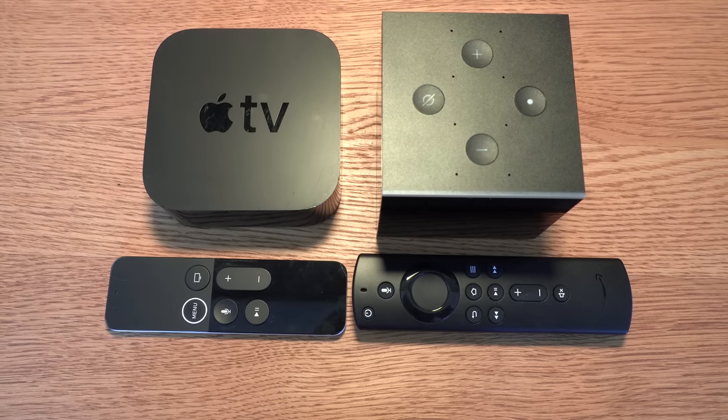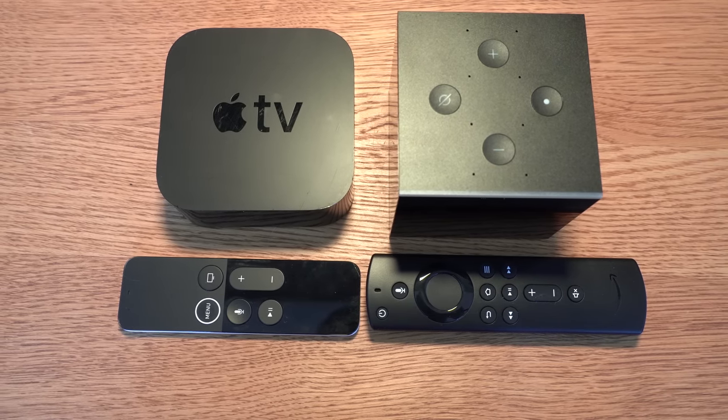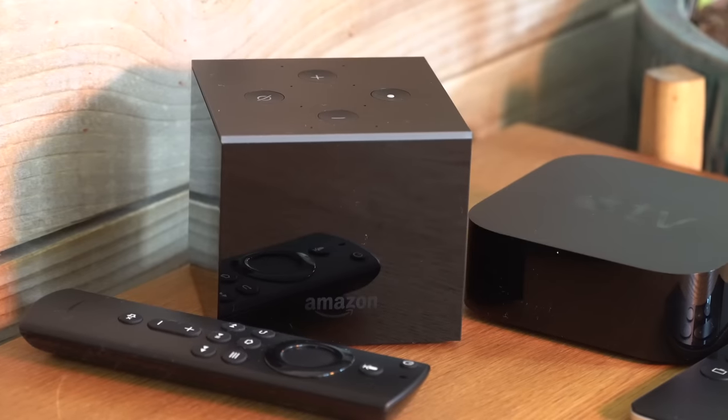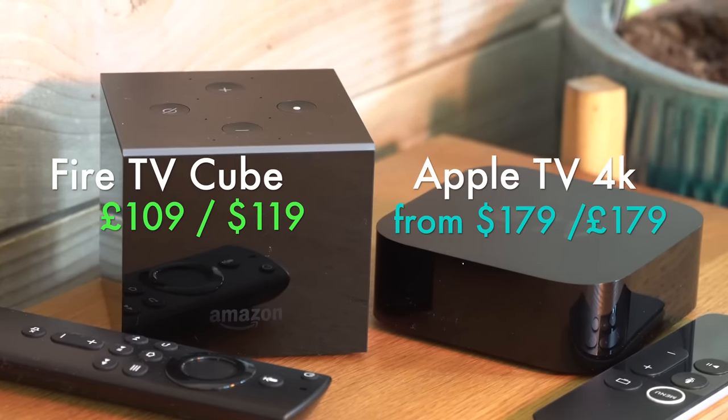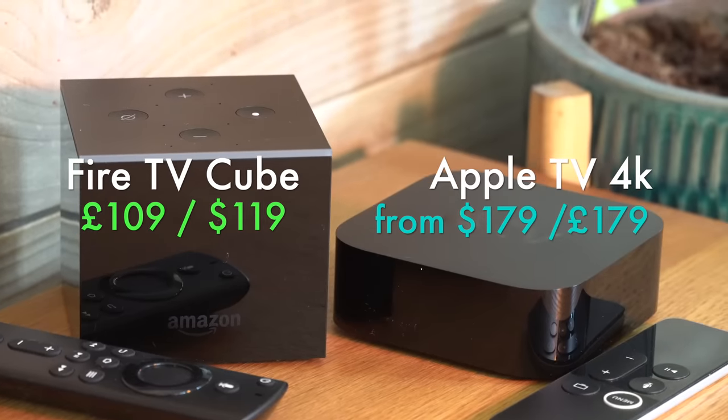In this video we will be comparing the all-new Fire TV Cube against the very popular Apple TV 4K, and we'll be seeing whether that extra money you spend on the Apple TV is really worth it.